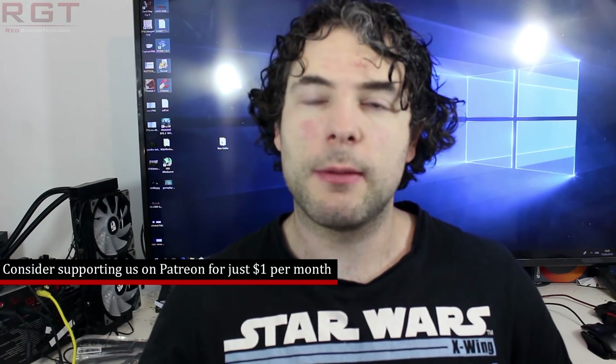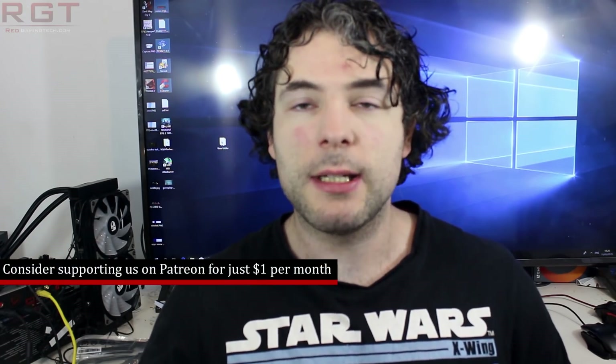Ladies and gentlemen, my name is Paul and in this short gaming and tech video we're going to be discussing and analyzing tech news which has popped up in the past 24 or so hours. We're going to start with a Ryzen 3000 series benchmark that has popped up on the UserBenchmark database.